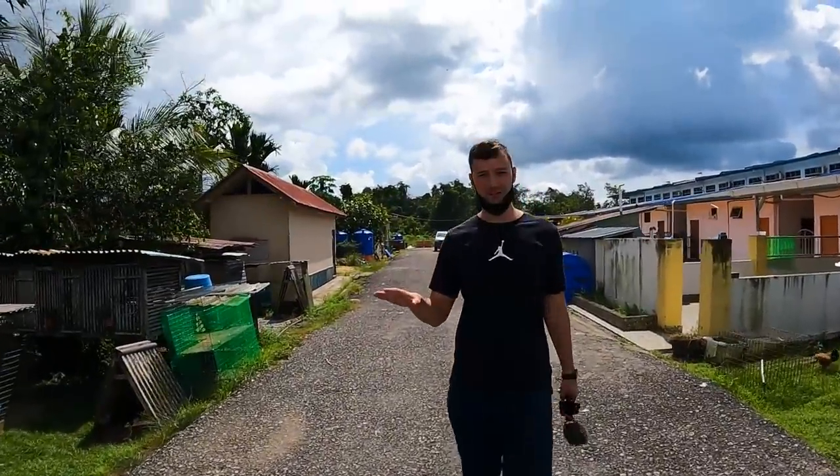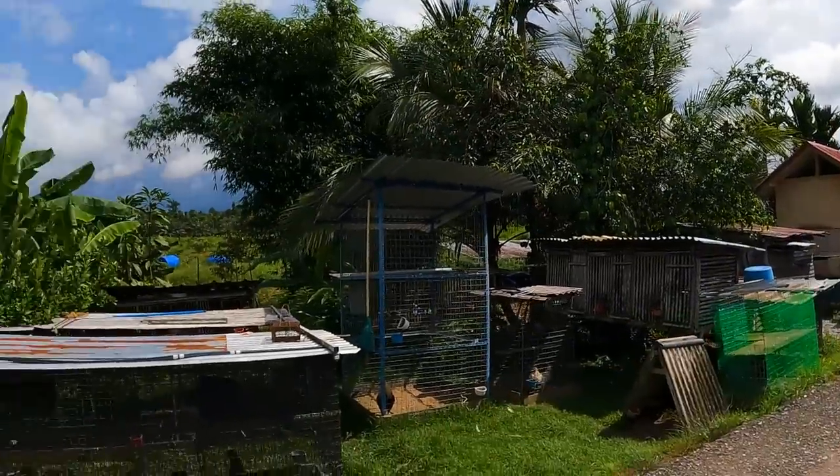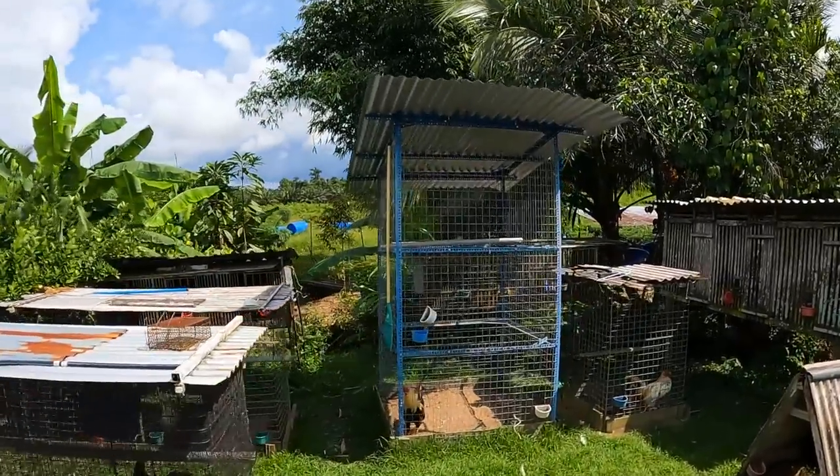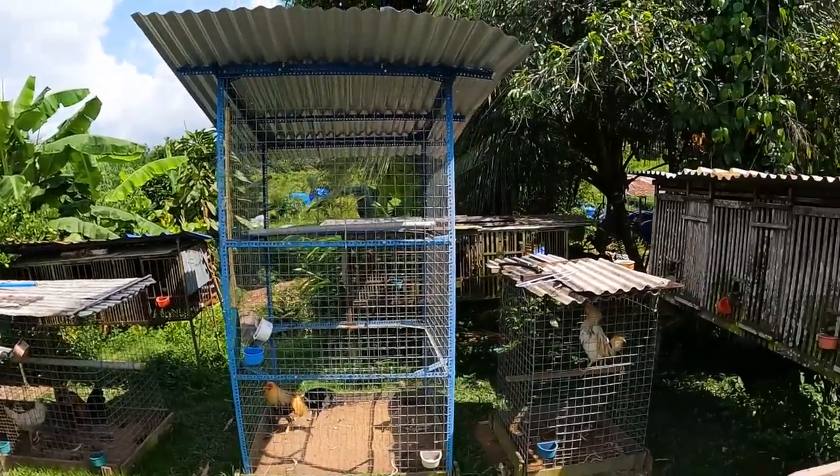These chickens are not for eating — they're cockfighting chickens! They make cockfights here in a modern longhouse — I didn't expect that. These are big cockfighting chickens. Good info, good vlogging!